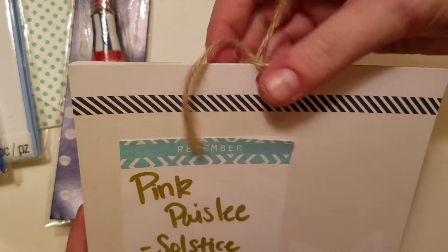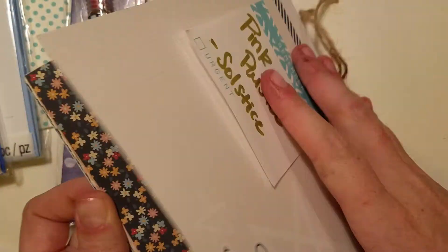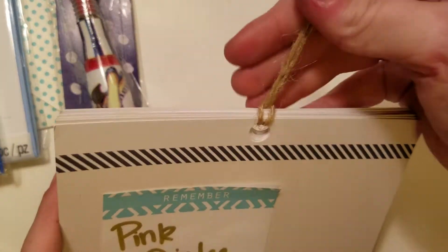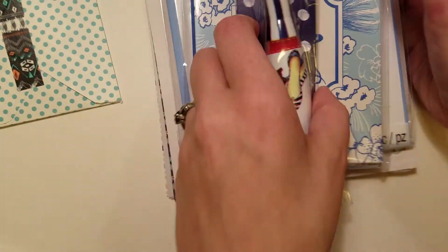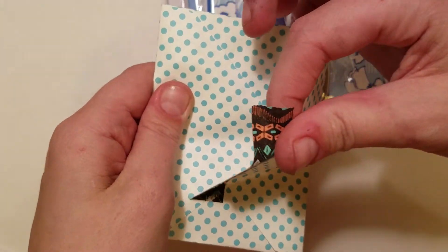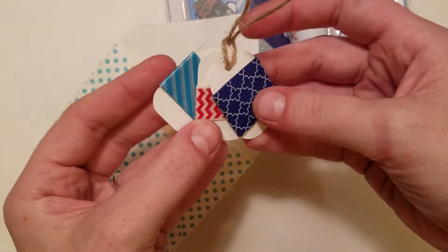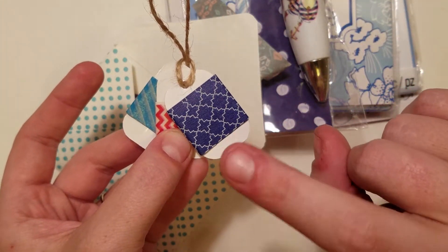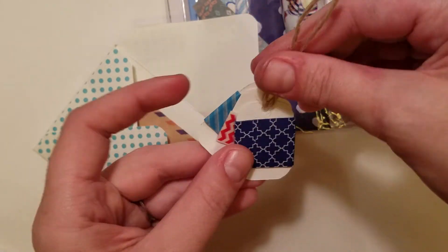Then this is Pink Paisley Solstice, and I went through and pulled out a bunch of the cute papers from this pad, and I just put some jute on the top to kind of hold everything together. And then in the little envelope there are three washi samples. This one I got at Target — it's the Scotch brand masking tape. This one I got at Big Lots, and the red one was sent in for the swap.